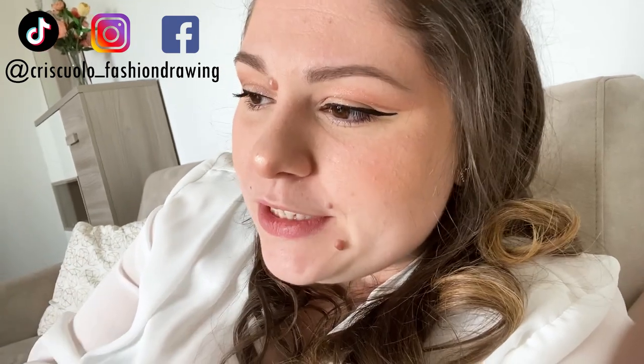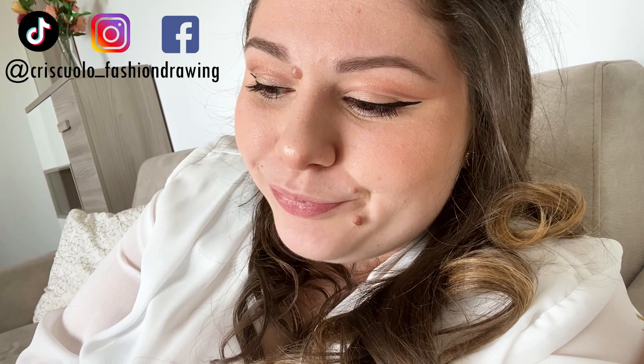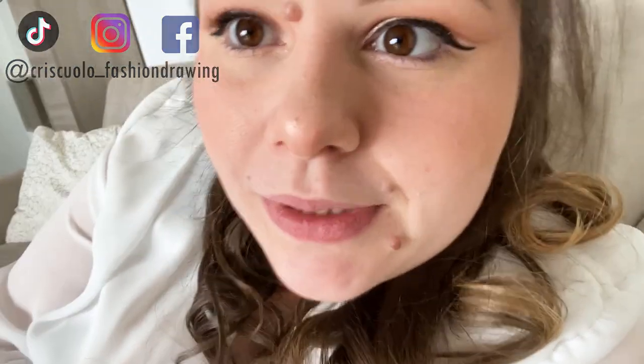La colpa la do a YouTube, perché nei video consigliati mi faceva sempre apparire questi video su questa applicazione per il disegno che sembrava favolosa. Volevo provarla, ma sono rimasta male quando ho scoperto che è a pagamento. Non costa tantissimo, è vero, però per molti ragazzi giovani senza entrata potrebbe essere un problema. Comunque voglio farvela vedere, perché potrebbe essere un regalo di compleanno o di onomastico.